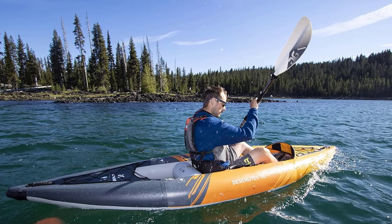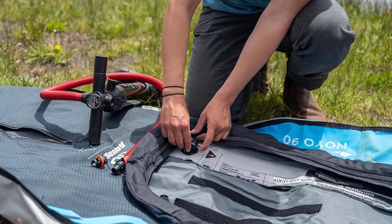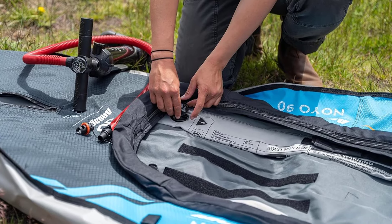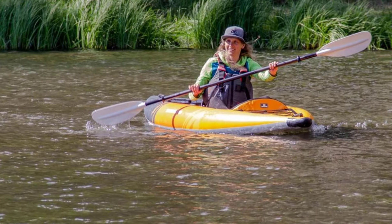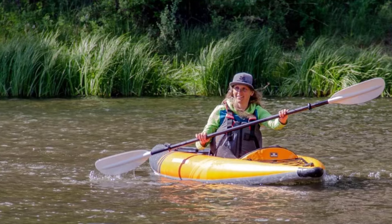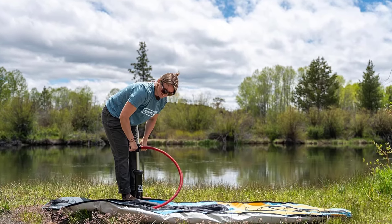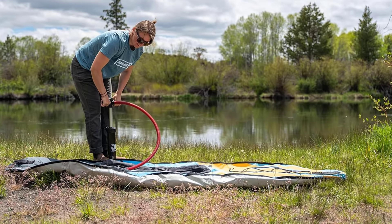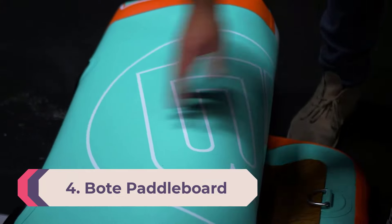Number 5: Aquaglide Deschutes 110 Inflatable Kayak. The Deschutes 110 is a long, lightweight, reliable kayak that handles much like a solid-hulled vessel. It's stable enough for novice paddlers yet offers the handling more experienced kayak enthusiasts demand. At less than 20 pounds but with a 250-pound weight limit, it's suitable for most adults and easy to carry. It has multiple handles and packs into an included backpack. On the water it tracks well with the included fin and turns deftly, though larger waves and chop tend to splash into the cockpit.